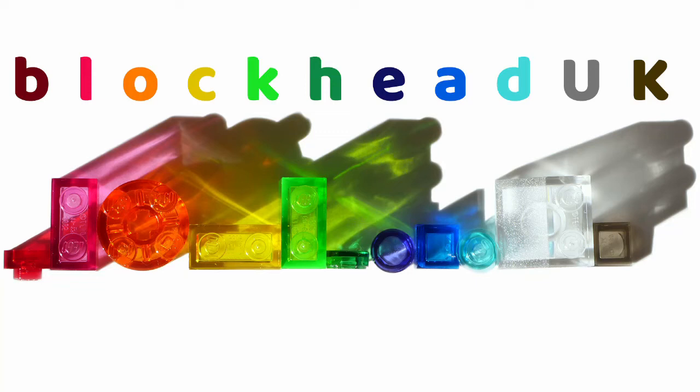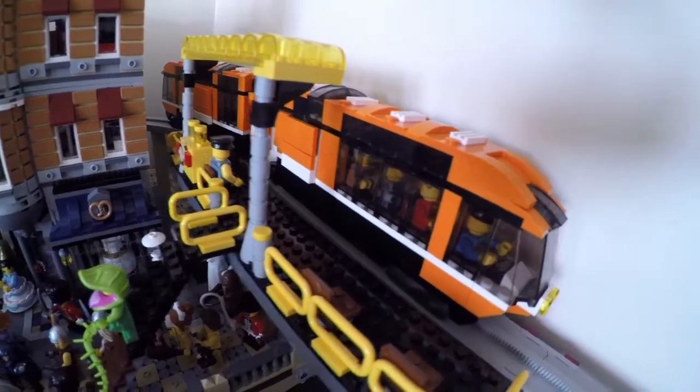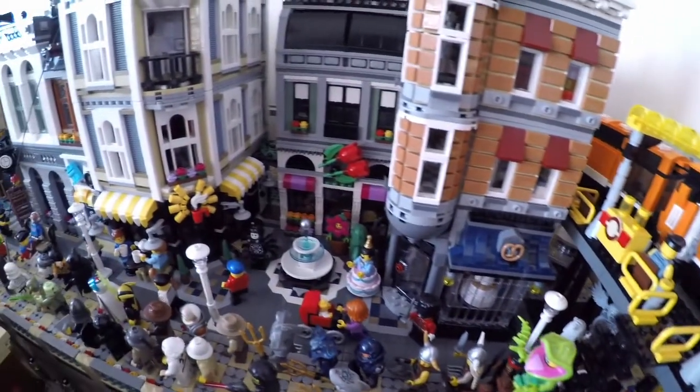Hello folks, Kaz here from Blockhead UK. It's been over five weeks since my last Blockville update, so I thought it was about time for another.